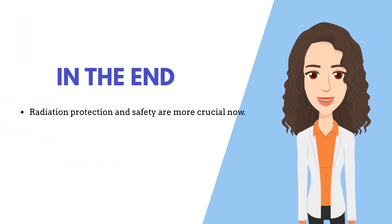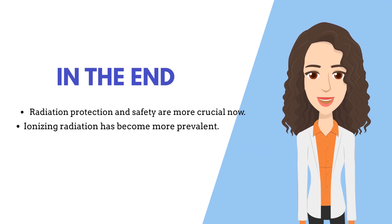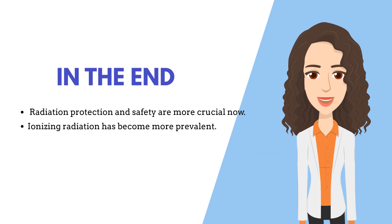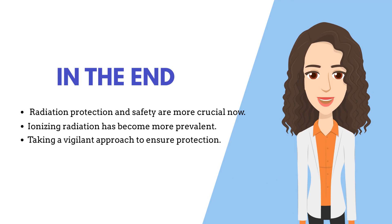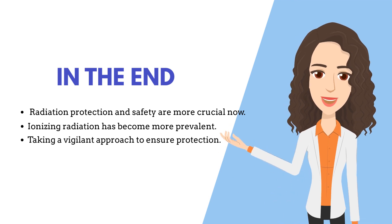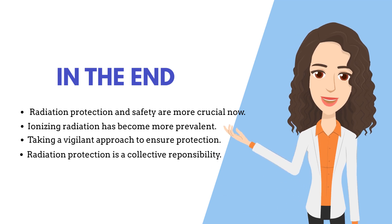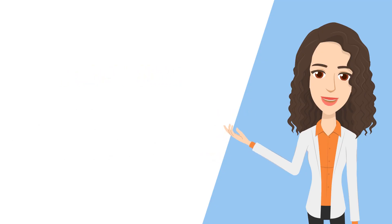Finally, radiation protection and safety are more crucial in our modern world than ever, since the use of ionizing radiation has become more prevalent in certain fields such as medicine, industry, and research. The risks associated with the use of radiation enforce us to take a vigilant approach to ensure protection of our health and the environment. Keep in mind that radiation protection is not just limited to healthcare professionals, but rather it is a collective responsibility.